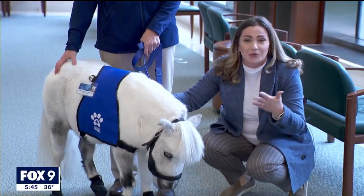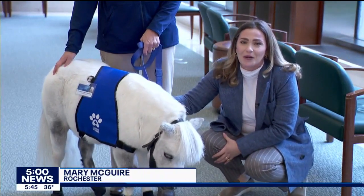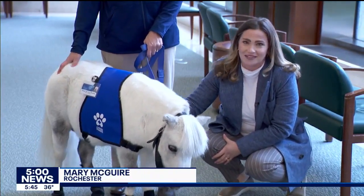Munchkin will be here at Mayo Clinic between one and two times a month. Reporting in Rochester, Mary McGuire, Fox 9.